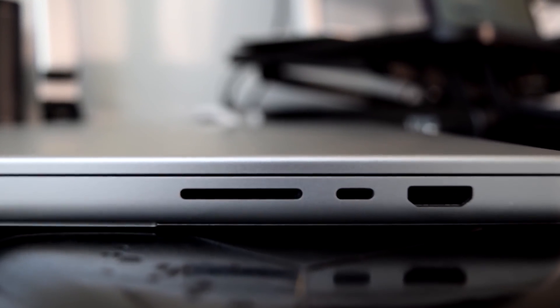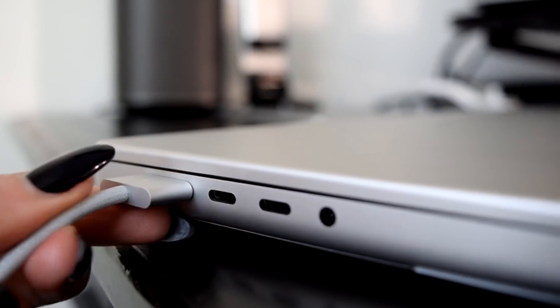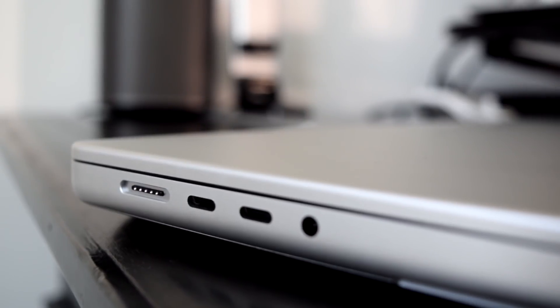Now let's talk about connectivity. As many of you know from the reviews, they brought back the ports — more ports. I am so excited about this. The number of different adapters I needed for my previous MacBook Pros was frustrating, but now with the SD card slot, Thunderbolt 4, HDMI, headphone jack, and MagSafe 3, I'm just so excited they are back and I no longer need to constantly order different adapters.